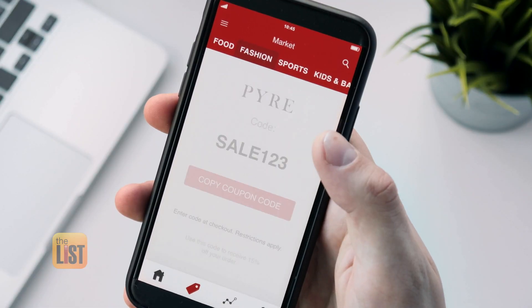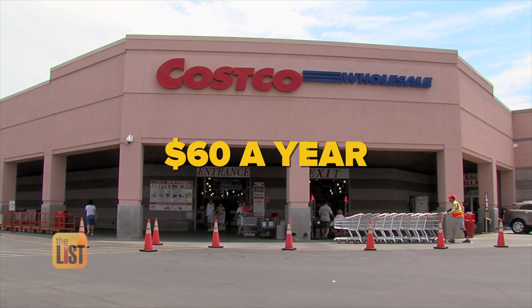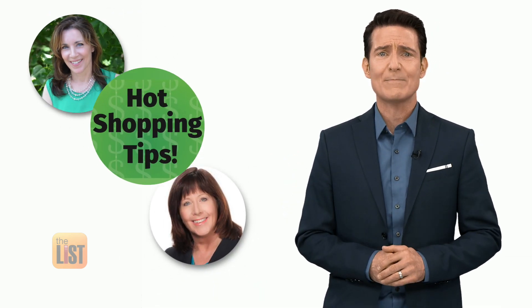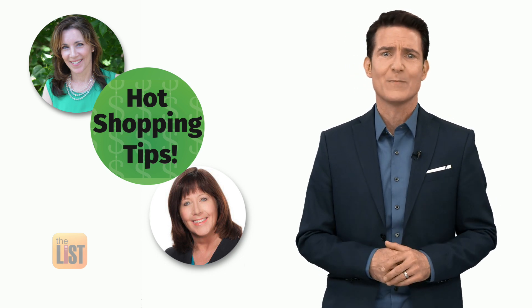You clip the coupons, you use the apps, but when it comes to price, it's tough to beat the warehouse clubs. Of course, you gotta pay an annual fee — 45 bucks a year for Sam's Club and 60 bucks for Costco. Consumer experts Lisa Lee Freeman and Mandy Walker from the Hot Shopping Tips website and podcast are running down the warehouse club hacks that will maximize your membership savings.